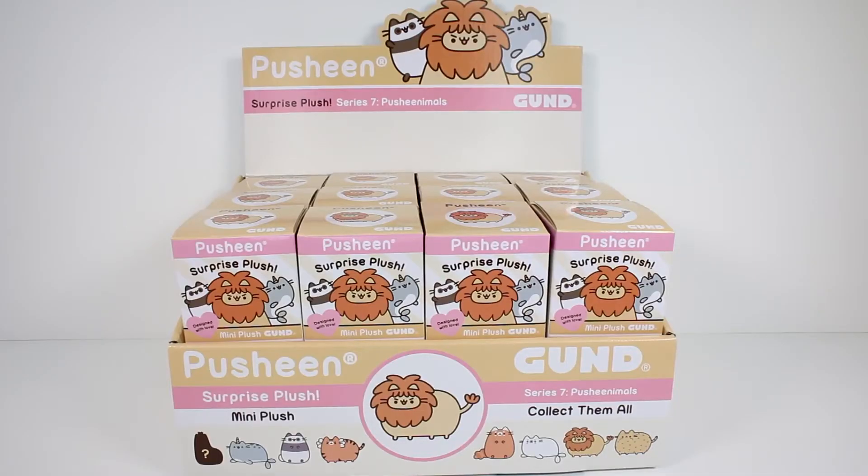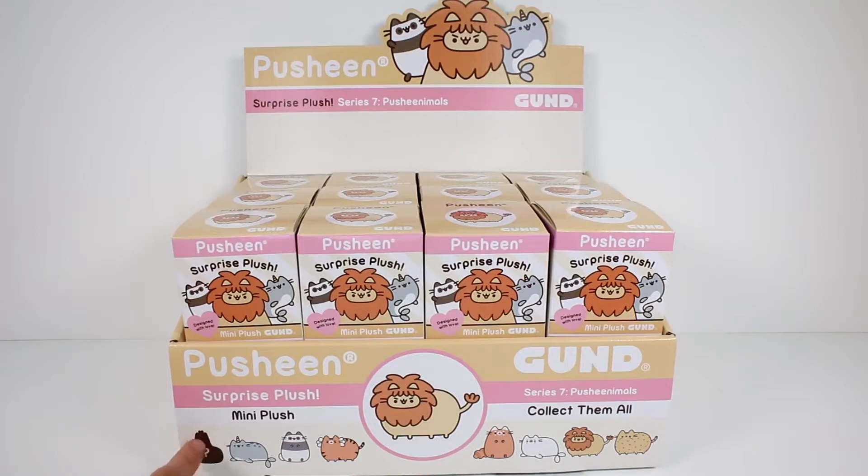Hi everyone, it's Tiffany and I am here with the Pusheen Surprise Plush Series 7 Pusheenimoles Blind Boxes. I have an entire case for us to open up today. It looks like you can get a little narwhal Pusheen, a panda, a tiger, a red panda, a seal, a lion, and a cheetah maybe — and then a mystery one, which I don't know what it could be. Leave me a comment below if you know what that is. I'm really excited to get these open, so let's go ahead and get started.